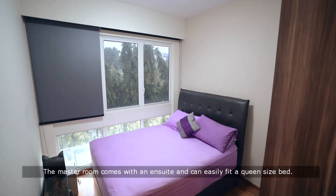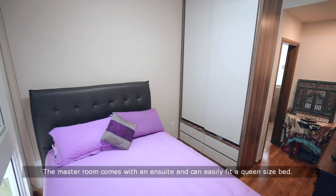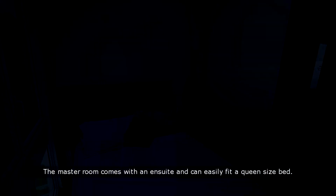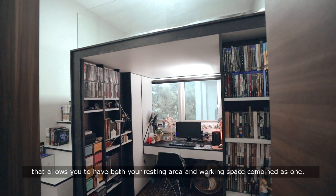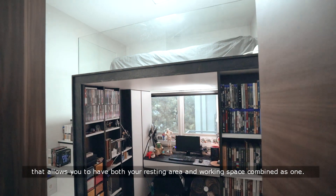The master bedroom comes with an ensuite and can easily fit a queen-size bed. This bedroom comes with a customised bed frame that allows you to have both your resting area and working space combined as one.